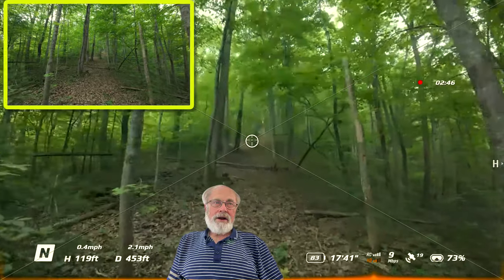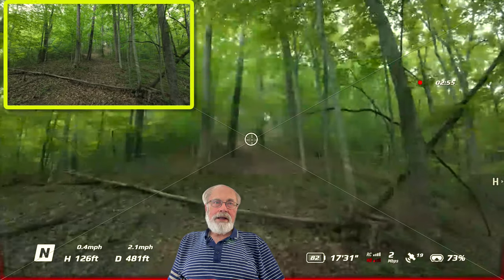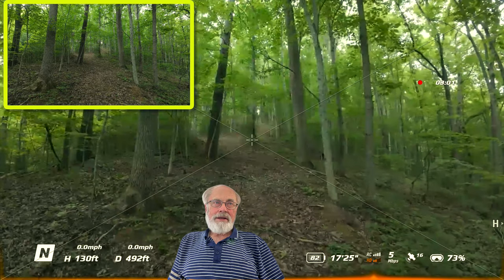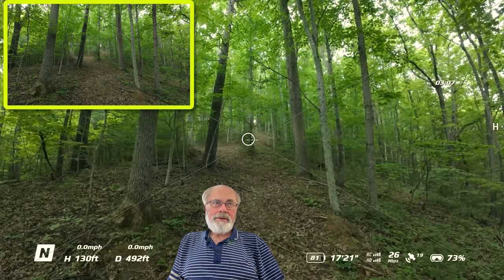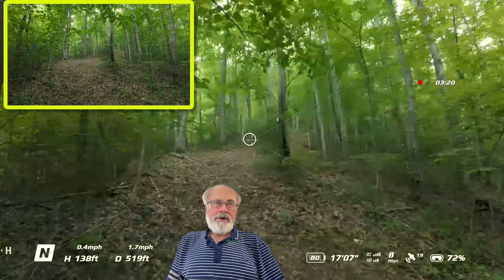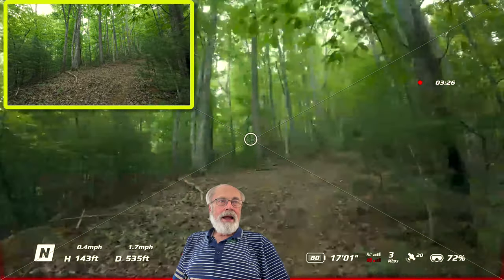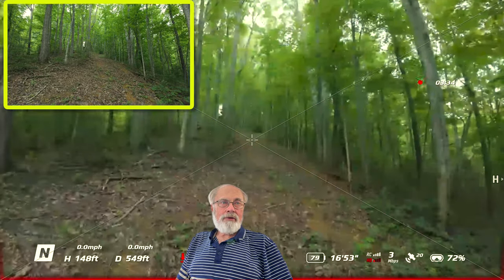I continued on up the hill and the HD signal is really down now — getting pretty pixelated. I stopped for a minute to take a look and see if I wanted to push any further. The HD signal picked back up a little bit, hanging right around five to ten, and now it's down to three megabits per second. We're still pushing — 540 feet away from the goggles right now.